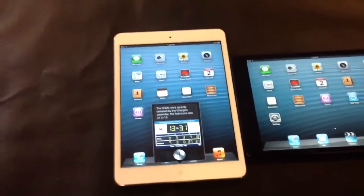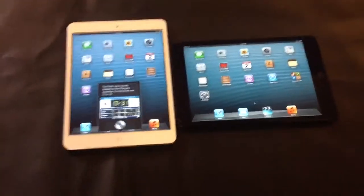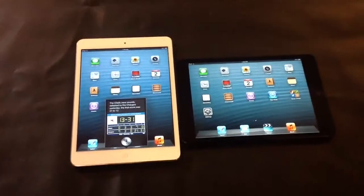Alright, if you guys have anything you want me to ask the mini iPad Siri, just go ahead and drop a comment on this YouTube video. Thanks.